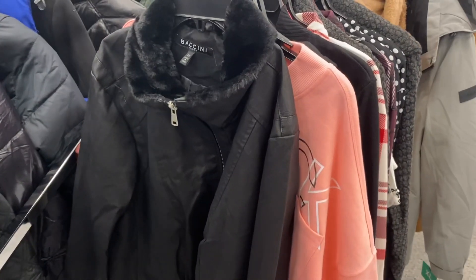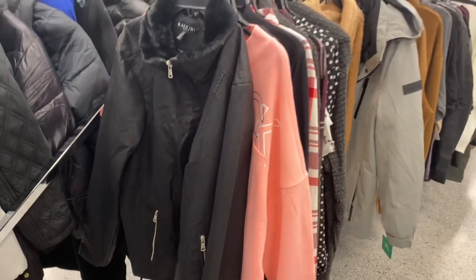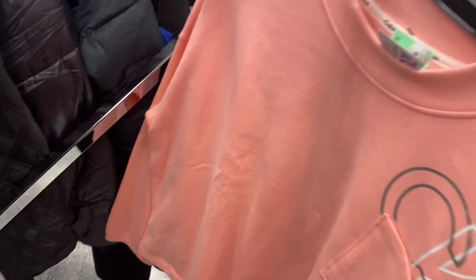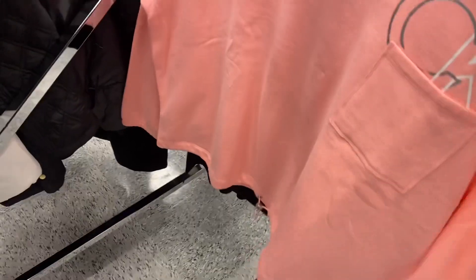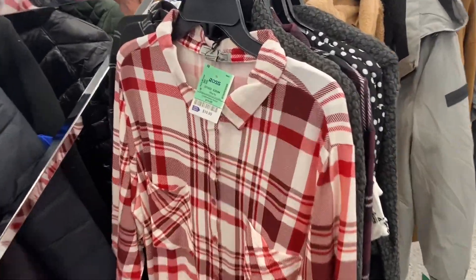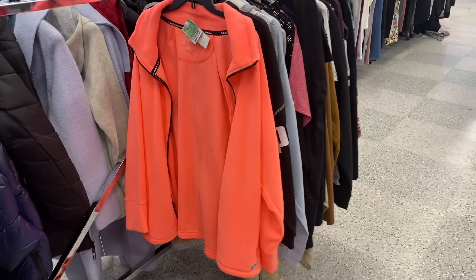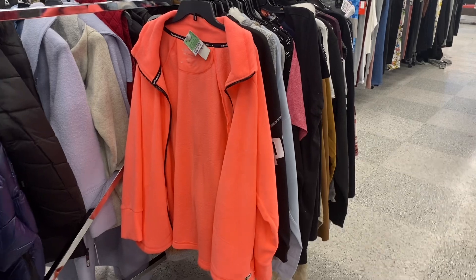I found some really cute stuff over here — there's a faux leather coat, maybe real, I'm not sure, but it has faux fur on it. No price on it but it's plus size. I could not believe this one — it's a Calvin Klein plus-size top with the logo, cinched at the waist, adjustable at the bottom, for $22.99. Here's another flannel top in plus size for only $10.99 — way cheaper than Walmart or Target. There's also a Calvin Klein Performance fleece in neon pink, $21.99.